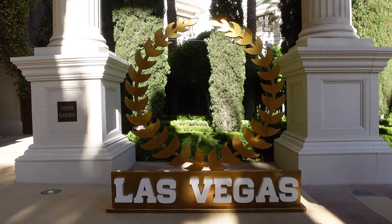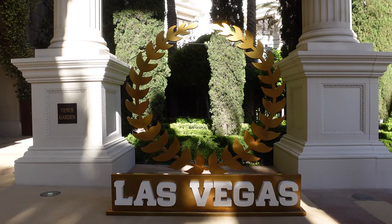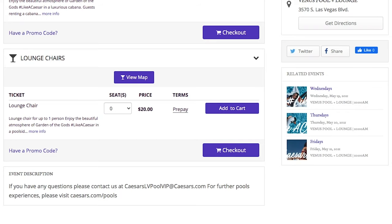The pools at Caesars are free for guests of Caesars Palace and Nobu Hotel. Not staying at Caesars or Nobu? You can pay a $20 per person admission fee for the Venus Pool and Lounge, depending on occupancy. Or guarantee a spot at the pool by booking a daybed or cabana.